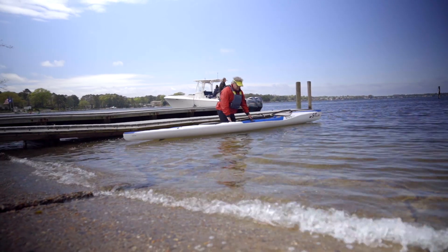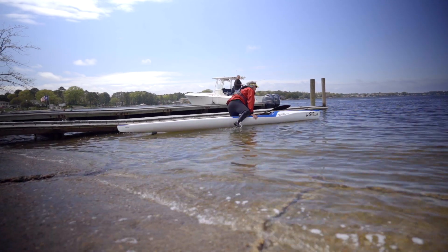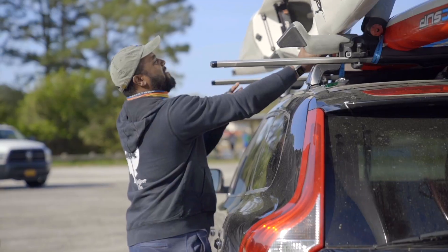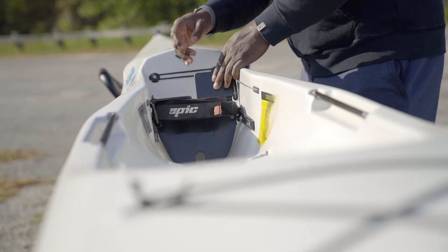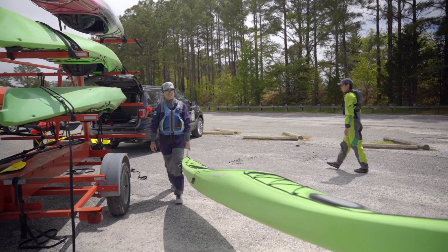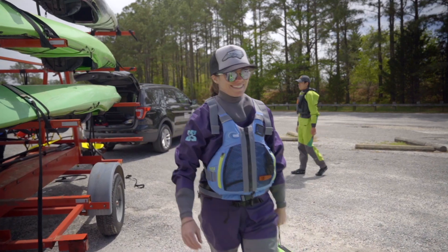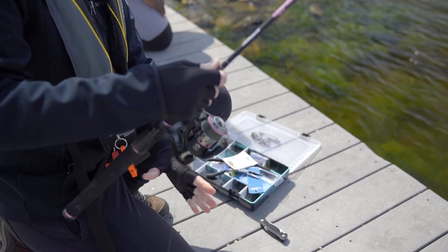Be aware that when it is your turn to launch, the driver backing a trailer may not see you launching your kayak. Give a wave or communicate with the next boater in line so they know that you are behind them. Unload your vessel and stage it far away from the paved area while you park your vehicle. If parking spots are located close by, it is preferred that you unload in a parking space and carry your vessel to the water's edge.